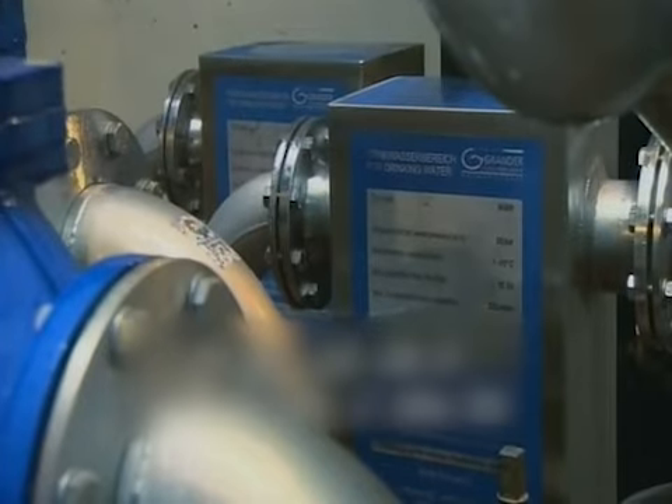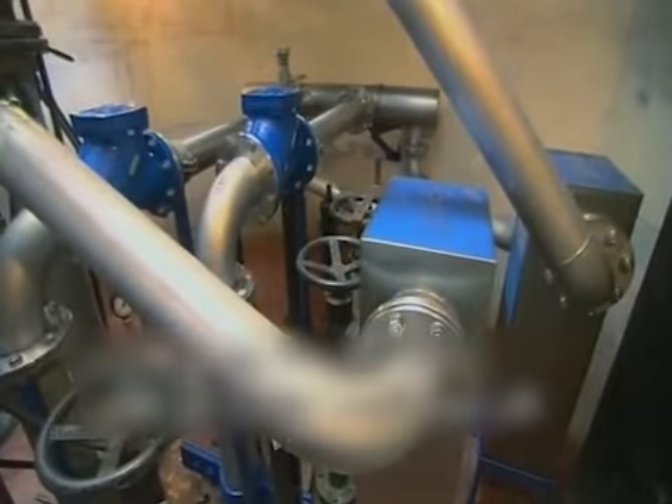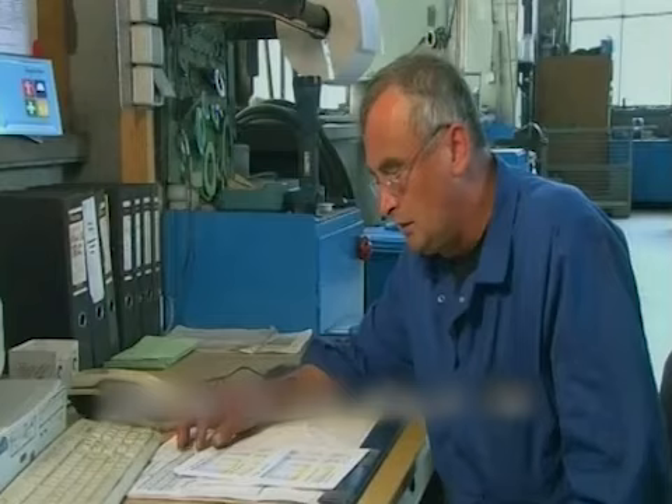I had no preconceived ideas about what the system might achieve. I mean, when you see one of those GRANDER metal boxes, you just can't imagine that they would actually do anything to water. But one and a half years later, we have a lot fewer damaged pipes, so I'm absolutely certain that it works.